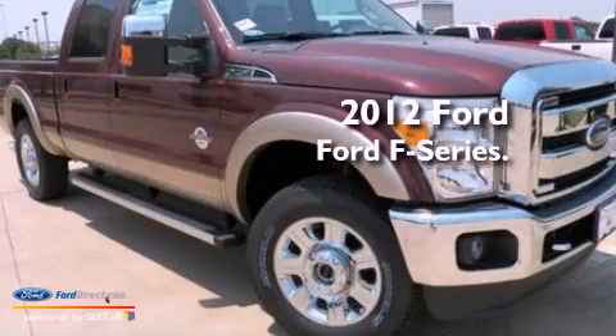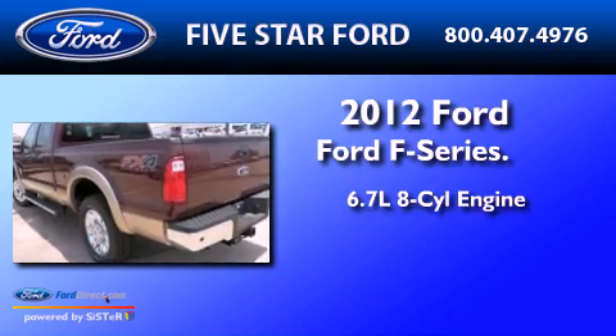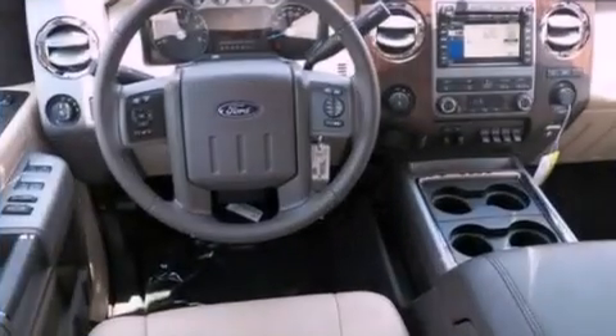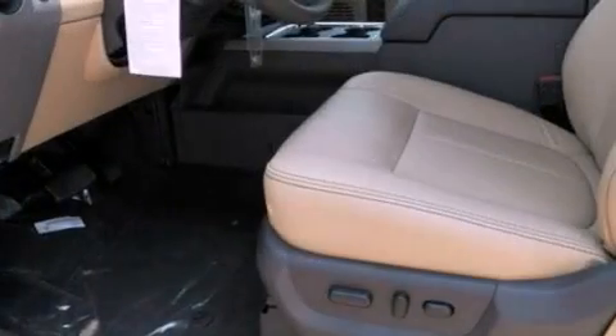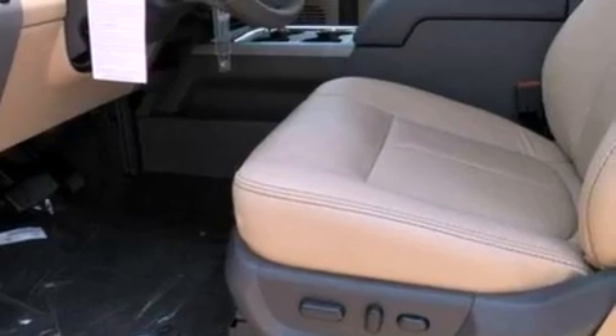This is a brand new 2012 Ford F-Series. It has a 6.7-liter 8-cylinder engine and an automatic transmission. Features include a low-tire pressure indicator, traction control and stability control systems, and front and rear reading lights.